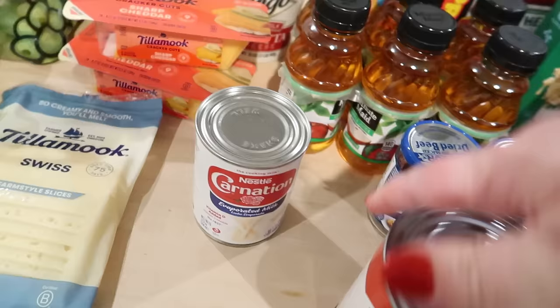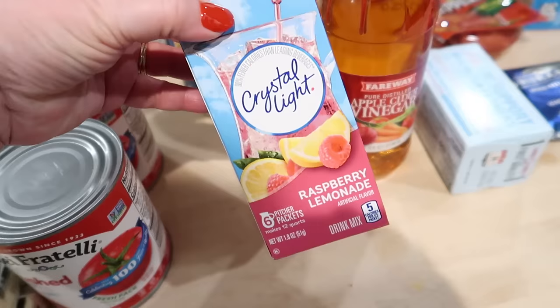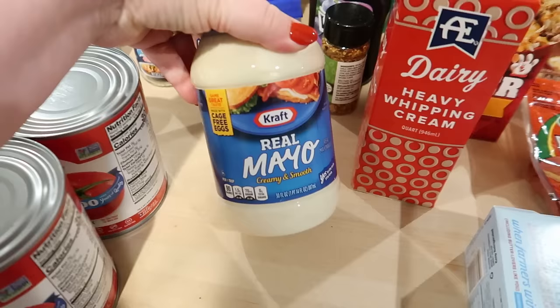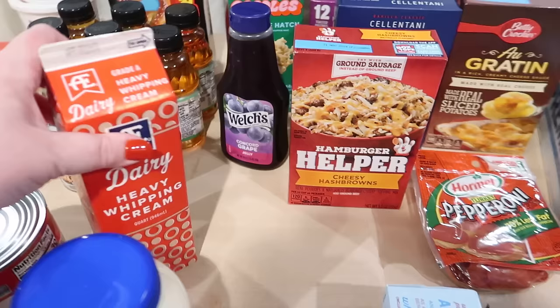I got evaporated milk for the mac and cheese, two jars of dried beef just to keep in the pantry, a couple of cans of crushed tomatoes for the manicotti sauce, and some raspberry lemonade that I can make in a pitcher for everyone tomorrow. Adam also needed apple cider vinegar for the pork belly. I also got mayo. And I saw this Einstein Brothers avocado toast seasoning blend — never tried it before, so I went ahead and got that. Got some heavy cream for the tiramisu, and we were also out of grape jelly so I got a refill.